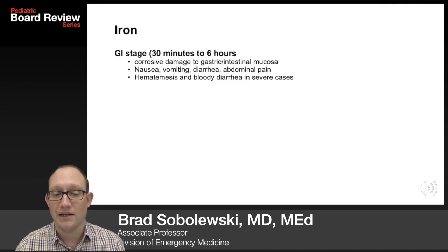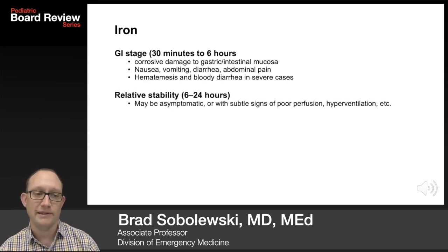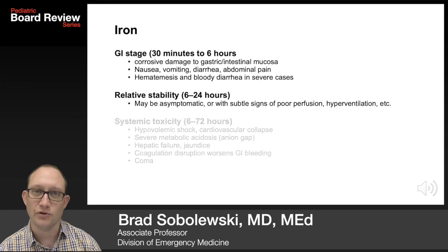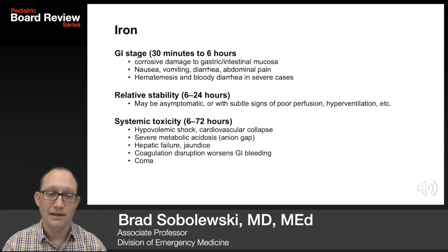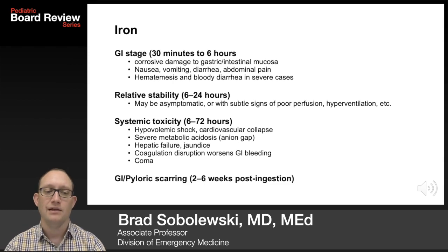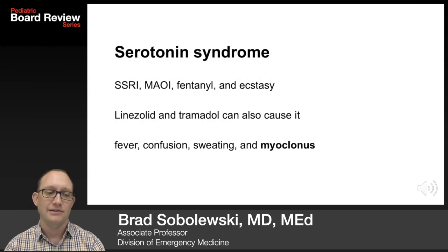Elevated white blood cell counts and hyperglycemia are nonspecific. The initial GI stage of iron toxicity is from 30 minutes to 6 hours from corrosive damage: nausea, vomiting, hematemesis. Relatively stable patients are seen in the 6 to 24 hour range with no symptoms or mild hyperventilation. Systemic toxicity is seen at 6 to 72 hours: hypovolemic shock, cardiovascular collapse, severe metabolic acidosis, hepatic failure, and jaundice. Coagulation disruption worsens GI bleeding, and patients can go into a coma. GI pyloric scarring occurs 2 to 6 weeks post-ingestion.